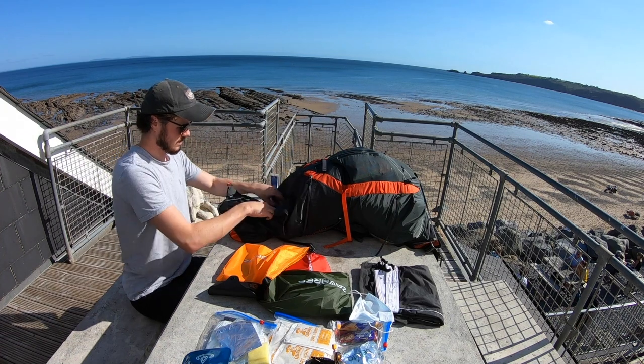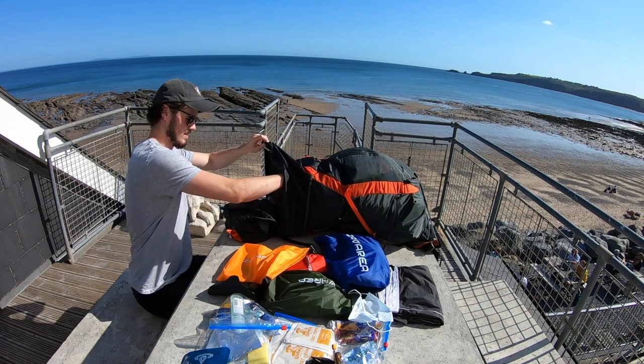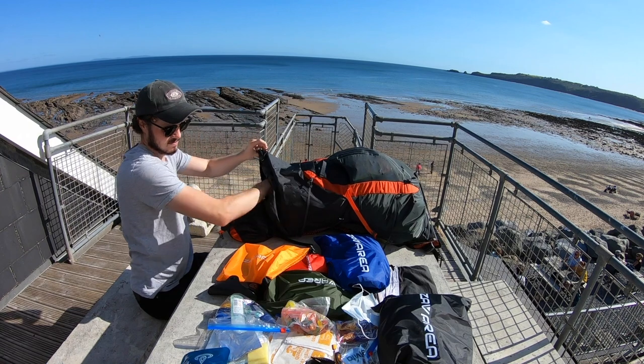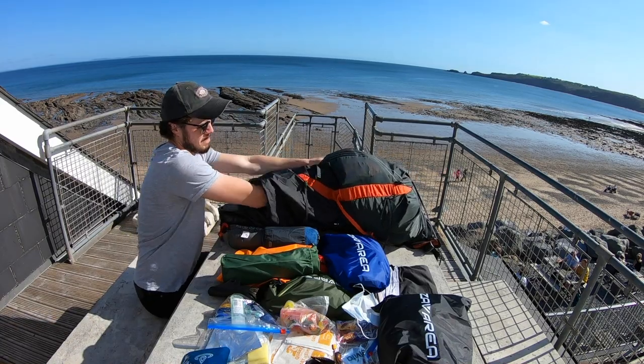The next tip is to only pack essentials — you want your bag to be as light as you possibly can get it. If it's heavy and bulky, you're going to be feeling every step over the two weeks and it can really impact your enjoyment. You may have to invest in some more expensive items to bring the weight down, but if that's what it takes, I would do it. Aim for under 15 kilos if you can, and a 45-litre bag is probably as big as you want to go. There are also luggage services that take your bag from point to point, which may be worth looking into.